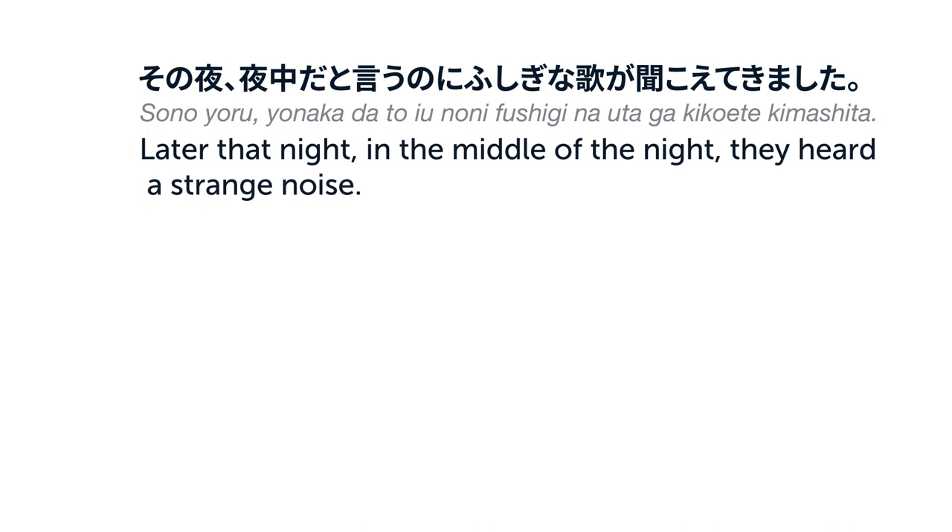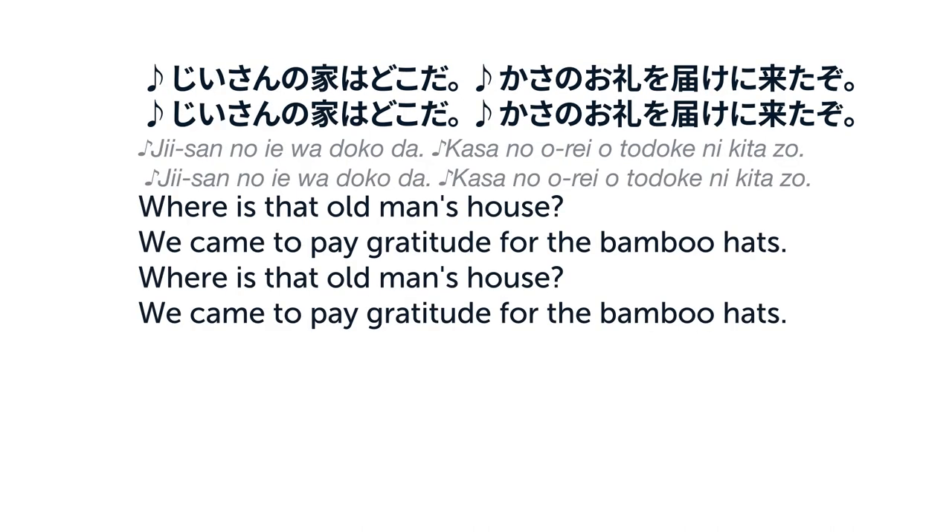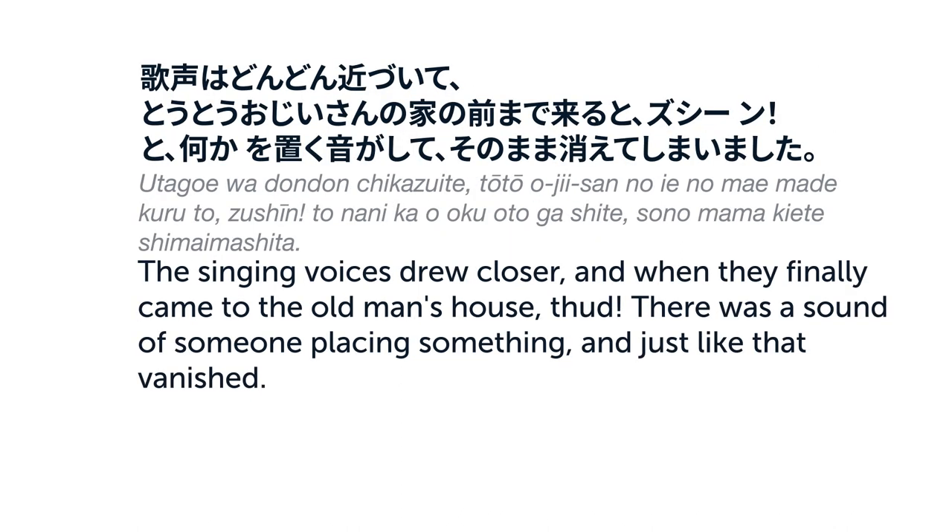その夜、夜中だというのに、不思議な歌が聞こえてきました。じいさんの家はどこだ。傘のお礼を届けに来たぞ。歌声はどんどん近づいて、とうとう、おじいさんの家の前まで来ると、ずしーんと何かを置く音がして、そのまま消えてしまいました。